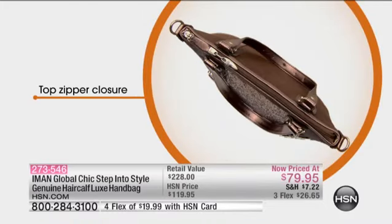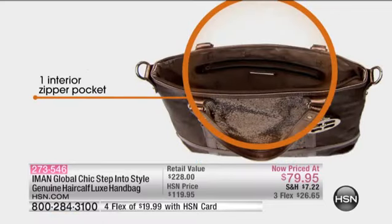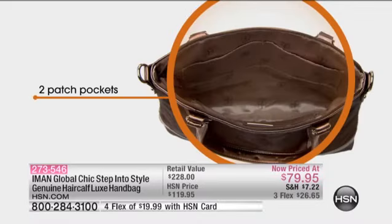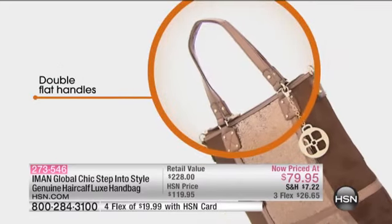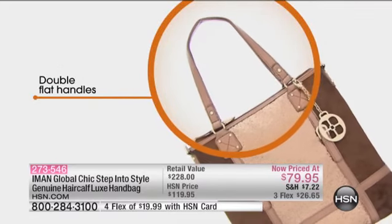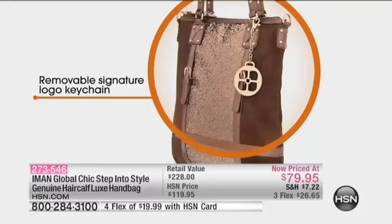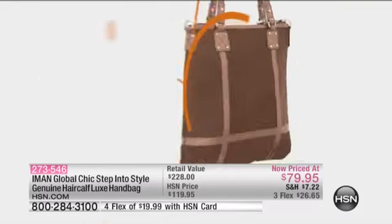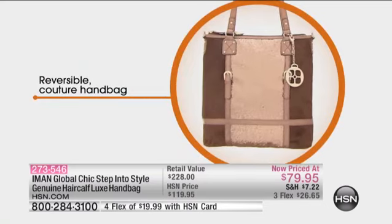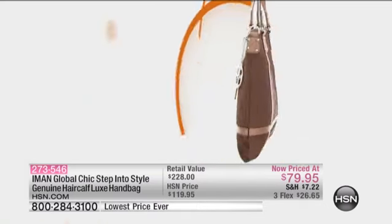You have the top zip closure — there you can see the handles and the interior zipper pocket. We don't want to just be stylish; we've got to find things in our handbag as well. You have two patch pockets right there in the front. You also have the double flat handle so it fits securely over your shoulder or in the crook of your arm, whichever way you want to carry it. There's a little removable logo tag right here.